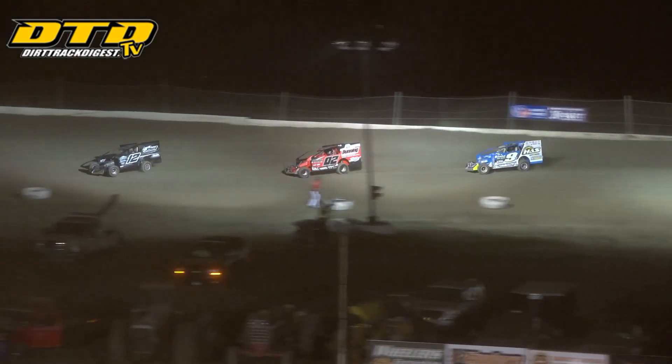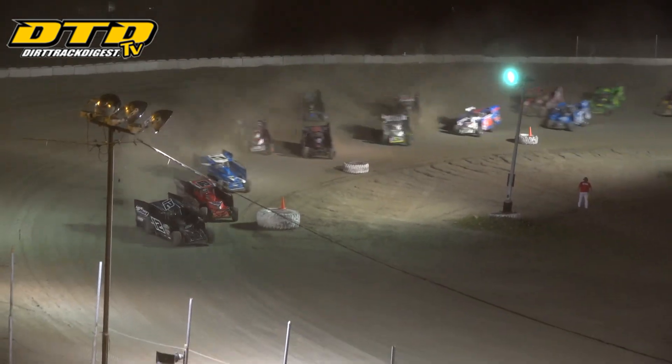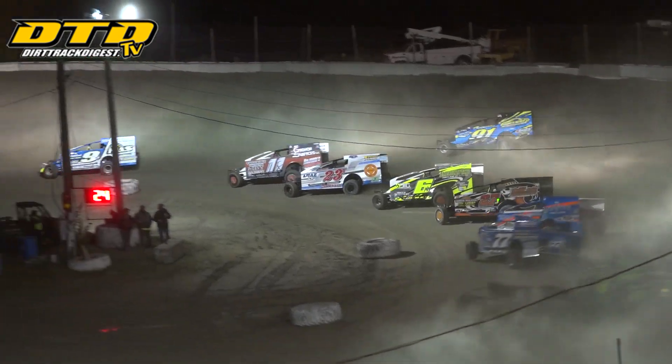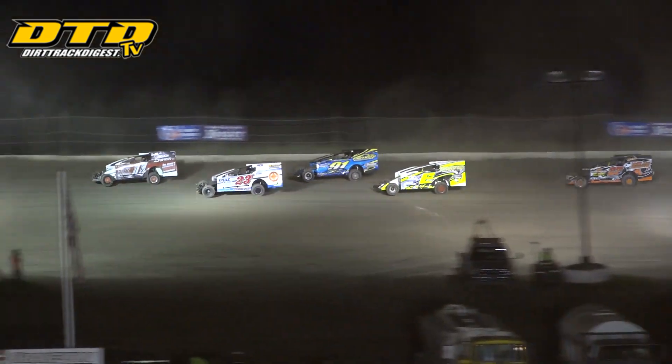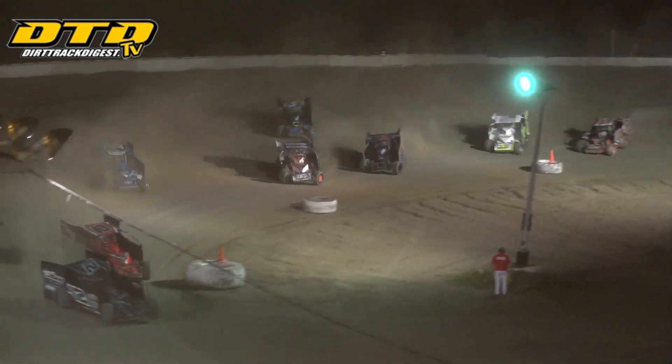Back for the number 3 spot. Decker charging up on the outside. Here comes Nick Nye — that battle will resume, as well as the battle for the number 4 spot. Rusty Smith in the small block, trying to get to the inside of Lead coming off turn number 2. Decker right behind, charging his way in as they come into turns 3 and 4.